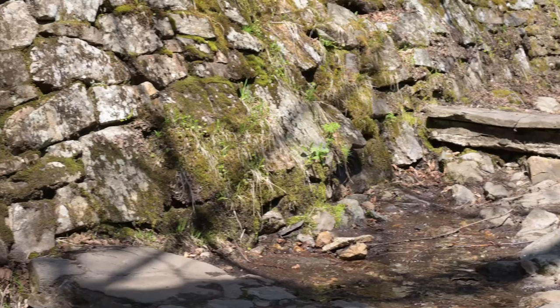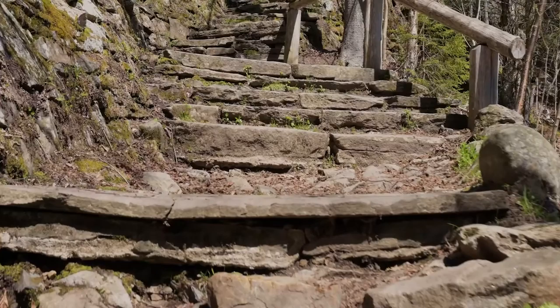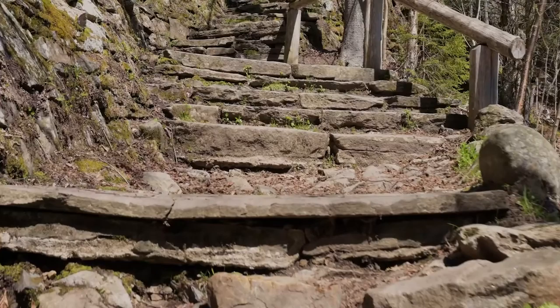Right here we have all this beautiful wall starting to kind of come apart in pieces. We have a beautiful staircase that is also falling apart a little, and we have this very beautiful rock wall.